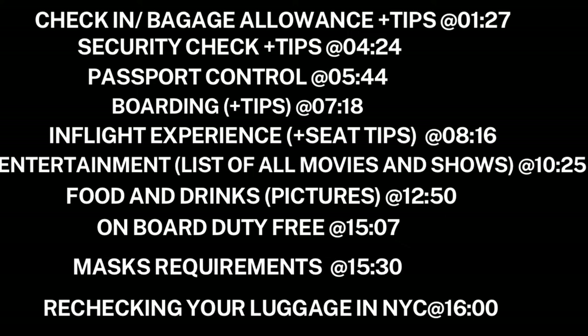At the end I will also talk about rechecking your luggage for customs if you need to catch another connecting flight within the US, so if this is just your connecting flight to another destination in the United States, I'll explain how to do the luggage rechecking for customs.